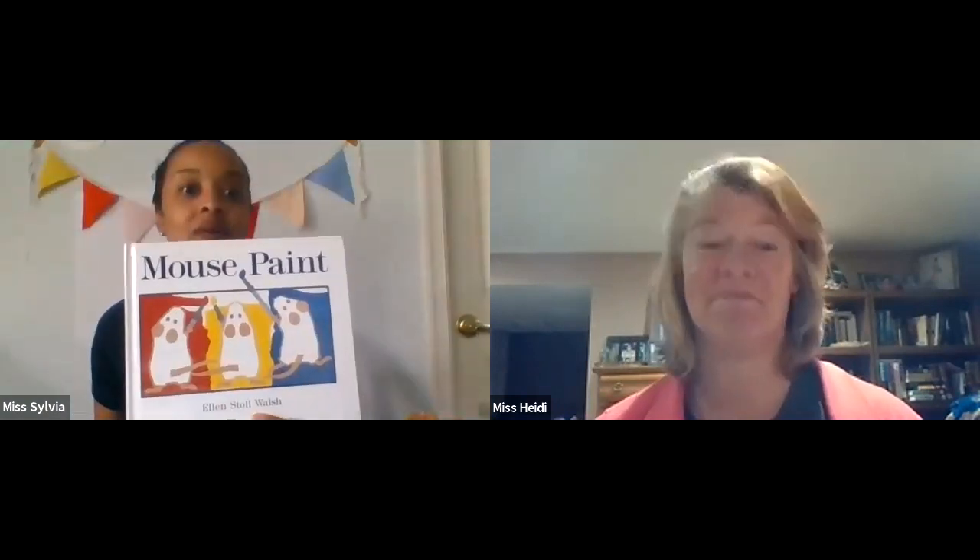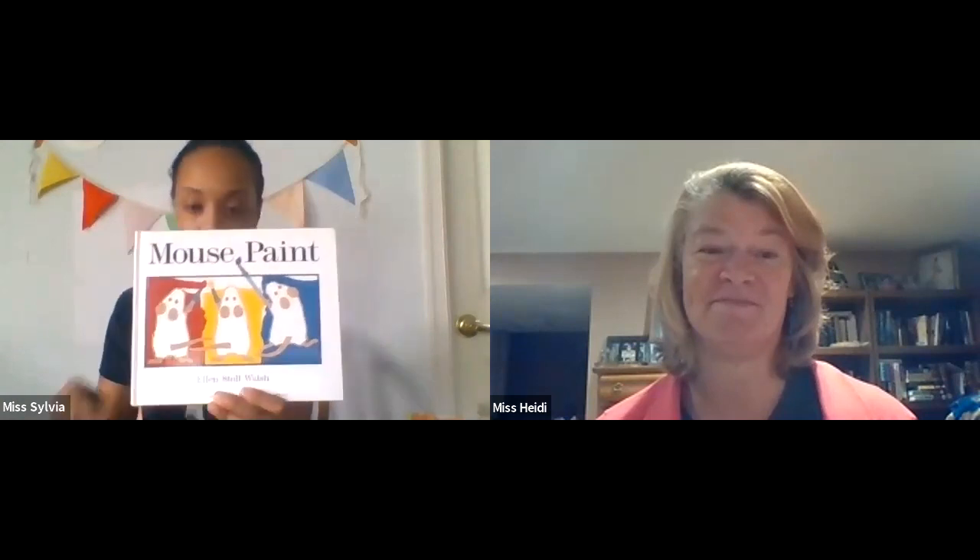Now, boys and girls, if you enjoyed that, I have a secret for you. There is a book you could read that talks more about color mixing. The title is Mouse Paint by Ellen Stoll Walsh. These little mice do some color mixing in the story — and they get colored with paint everywhere. Sounds like a mess, but sounds like fun!